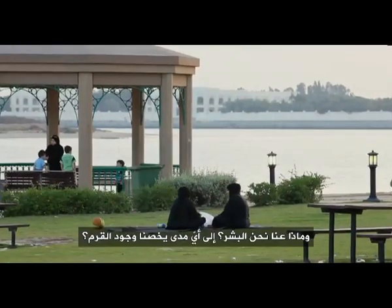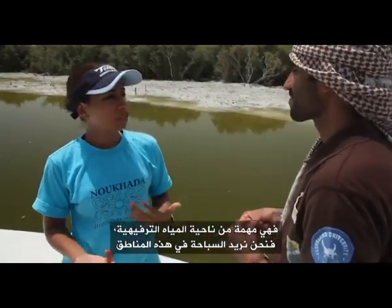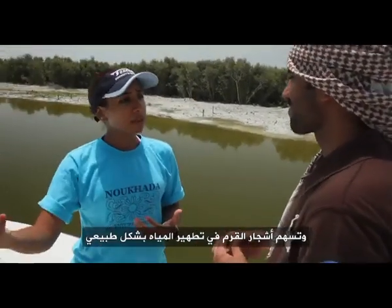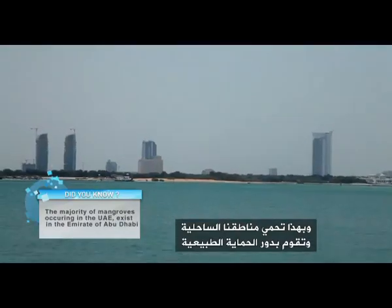What about us humans — how important is it to have mangroves? Mangroves actually play an important role as natural filters, so they're important in terms of recreational water quality. If we want to swim in these areas, the mangroves provide a natural way of cleaning. The other thing is that mangroves act as a natural buffer for storms and tsunamis, protecting our coastal areas as a natural defense.